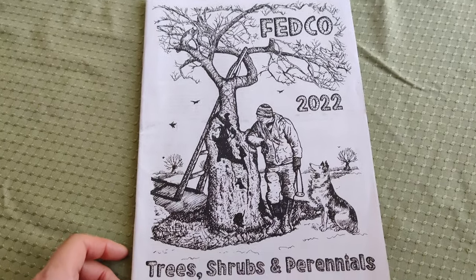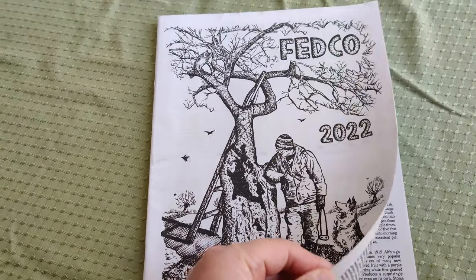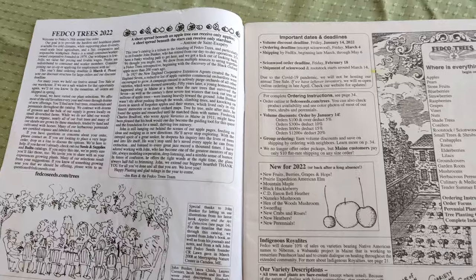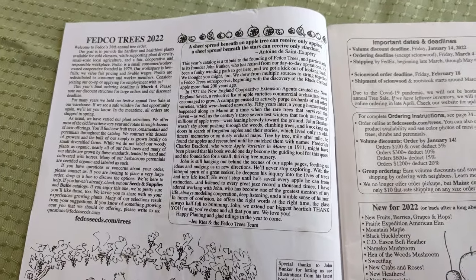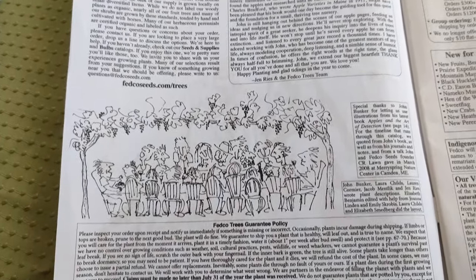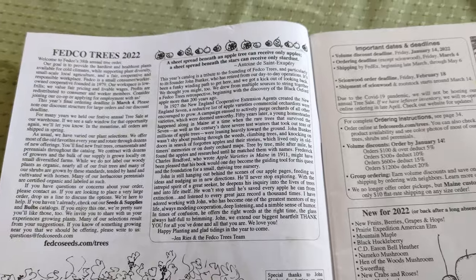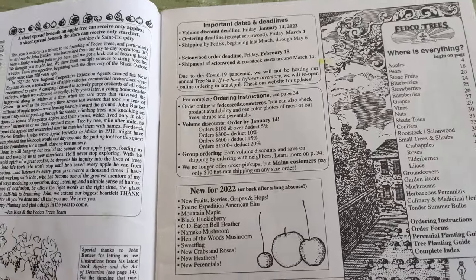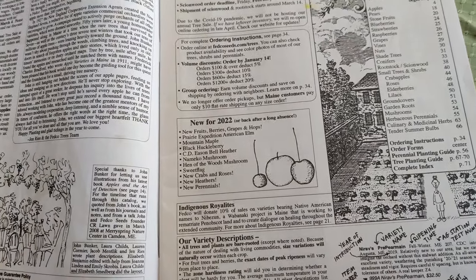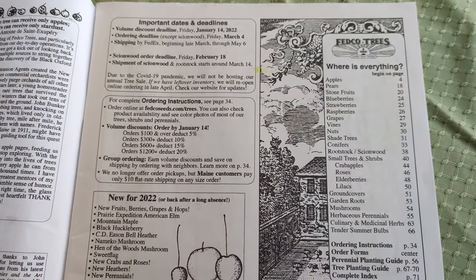Next I have the Fedco 2022 Trees, Shrubs, and Perennials catalog. I requested it late last year and they waited till the new season to send it, which is efficient. I really love their catalog. Although it's not full of color photos, it's printed on 100% recyclable paper and the whole catalog can be shredded and put in your recycling bin.